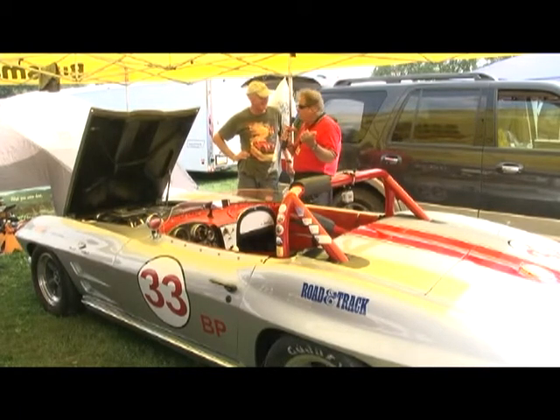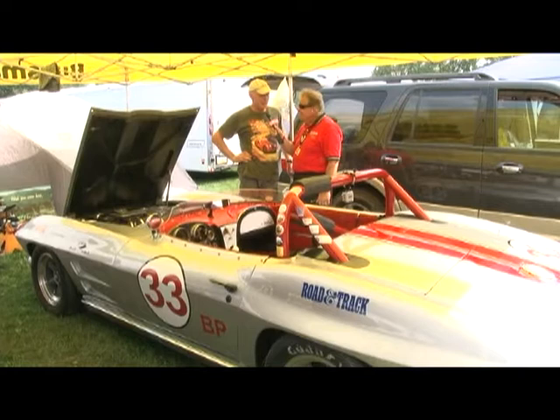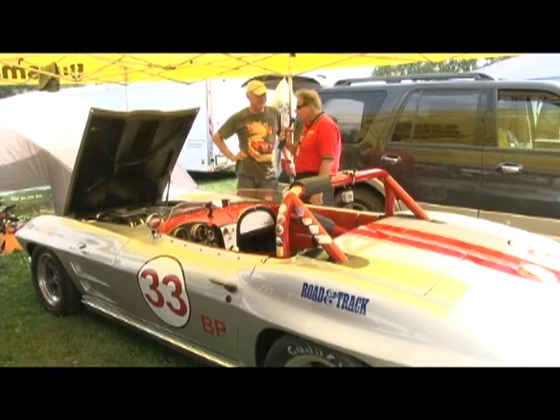I saw a Datsun 510 over here and said, who owns that car? That's a buddy of mine. We used to race 510s at Bridgehampton back in the 70s. We both still have our original 510s, almost 40 years later. I have a son that has two of them and he autocrosses them. But I've got to talk to him because I've got to catch this disease.